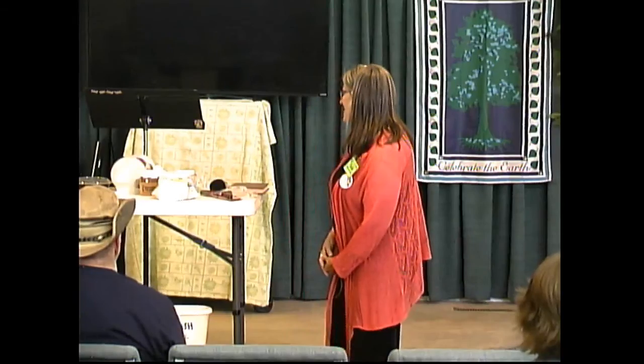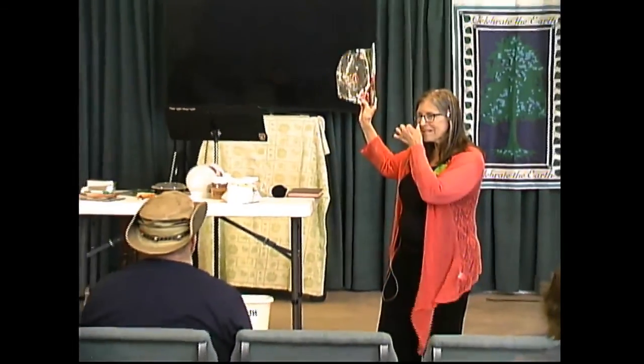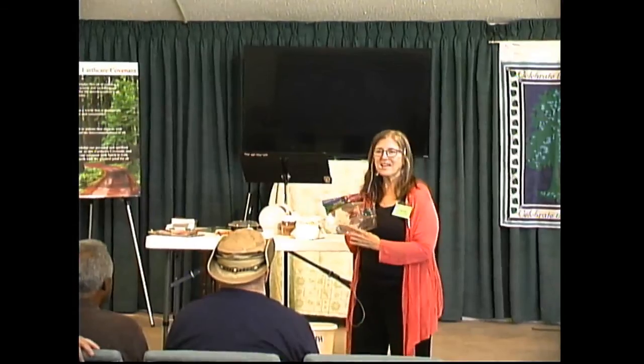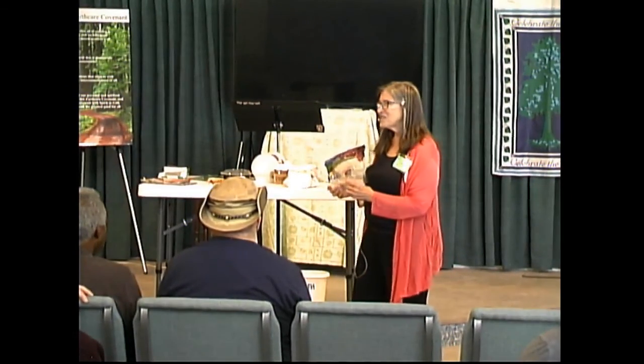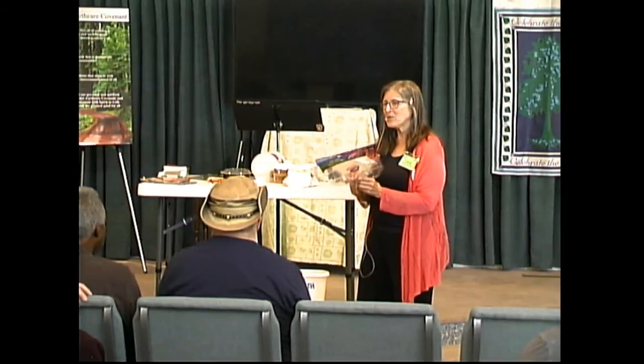Now we get a chance to walk through our own challenge and have a little fun with it. This time we all get to participate. What we do here is try to make sure that we put as little as possible in the landfill. So I'd like you to tell me what you would like to do with each item.